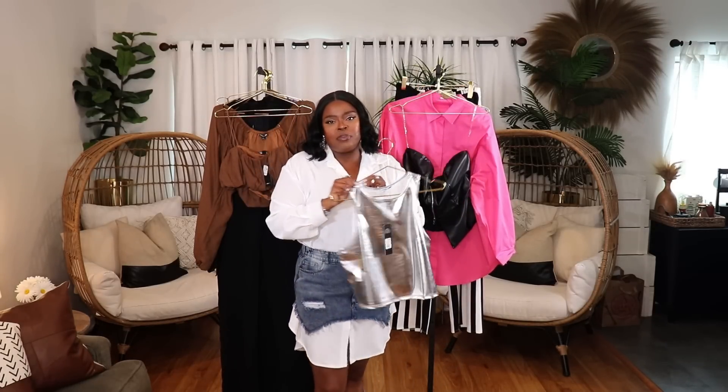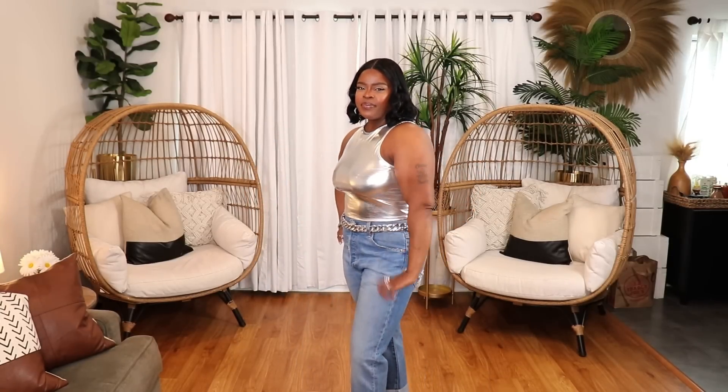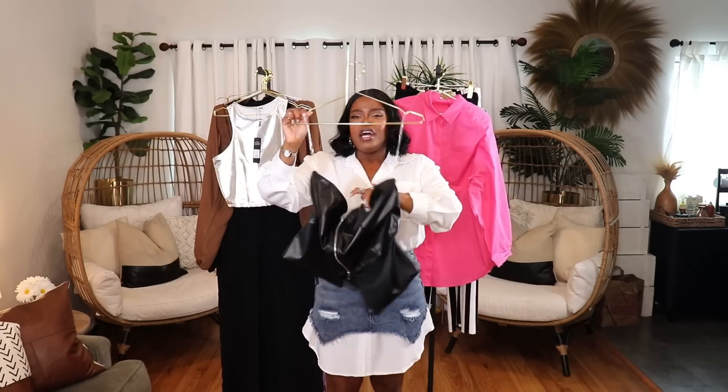Next is a cute little silver metallic tank — you know I love metallics! It comes in regular and plus size and I have it in size 1X. I styled it with some jeans and silver heels and it looks so nice. Very simple piece, but the metallic color just brings it to life.